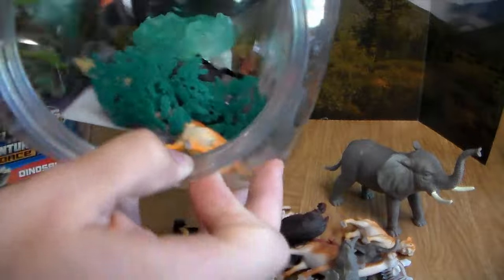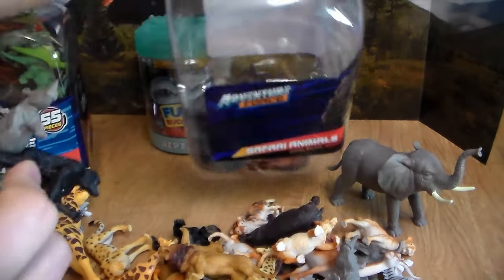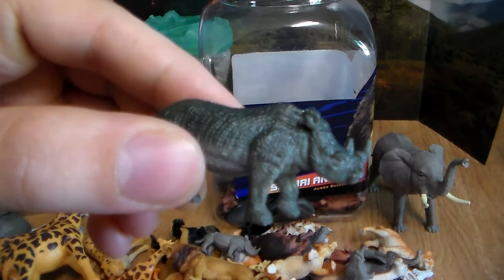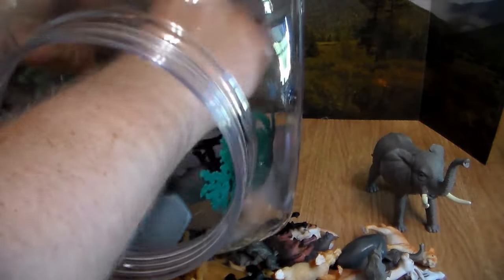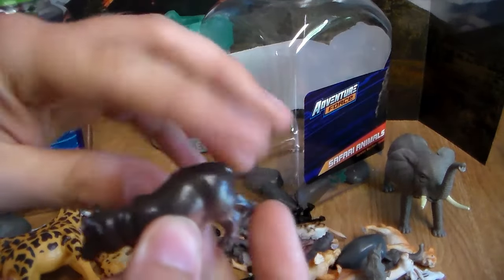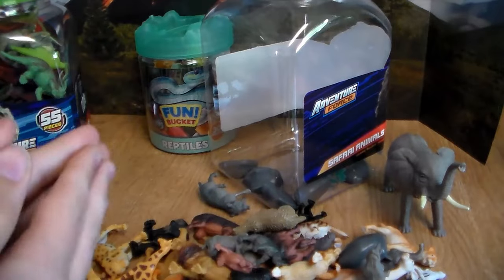We're getting down to the nitty-gritty now. We have another little lion cub, another rhino, a little monkey, another little baby rhino, a gorilla, a small rock, a couple more rocks, a tree, another wild pig, another little baby hippo, a bigger hippo, and a grizzly bear — not sure why that's in the safari bin — but let's move on to the next one.